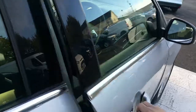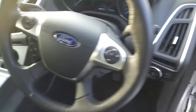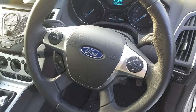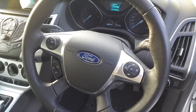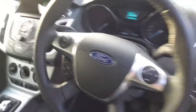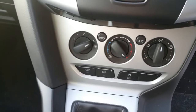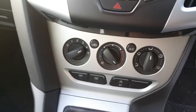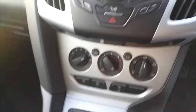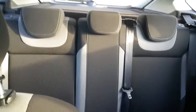Have a look at the driver side: we have electric windows, electric mirrors, a multifunction steering wheel with radio controls, voice control, and also cruise control. We also have a windshield heater, air conditioning, and an auto start-stop system.